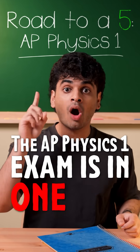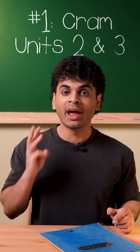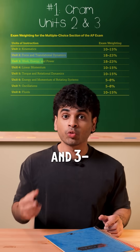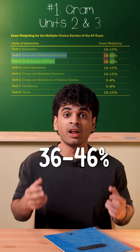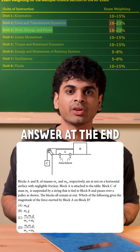The AP Physics 1 exam is in one day. Here's how to get a five. Number one: cram units two and three. Together, unit two, force and translational dynamics, and three, work energy and power, should make up 36 to 46% of the multiple choice section. Here's a unit two question to test you — I'll give you the answer at the end.